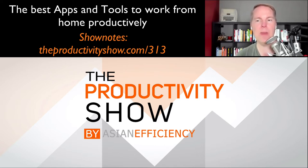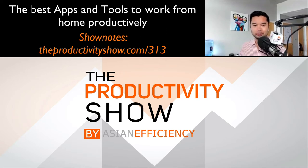Number three is the Anker PowerWave Stand Wireless Charger. A lot of wireless chargers are just flat things that you put your phone down on, which is great. However, I wanted one where the device is standing up so I could actually see it while it's charging. That's the phone charger I have on my desk. When I'm not in focus mode I like to have it up and facing me, so those are our three resources. We'll have links to all of this in the show notes at theproductivityshow.com/313.